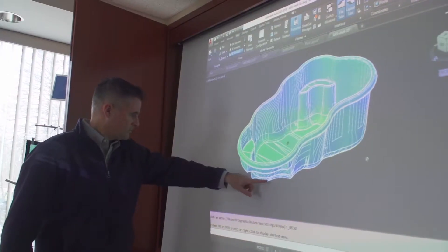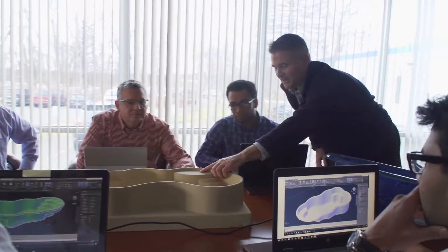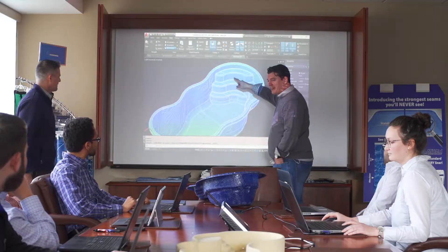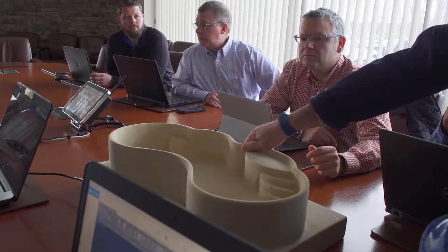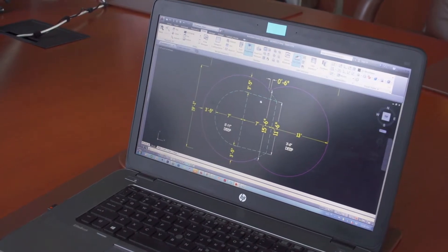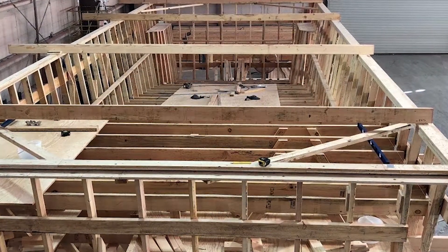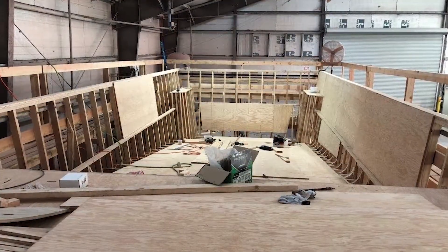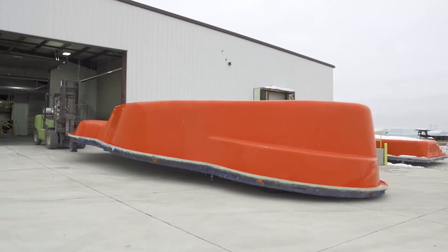Meet our dream team — our engineering whizzes who design the perfect pool for your needs. Every fiberglass model we develop is the result of many rounds of design, so we can offer unique trendsetting pools that also adhere to the highest standards and regulations in the industry. Using precise technology, our process and design engineers create a wood template that strictly adheres to APSP building standards and ICC code requirements.